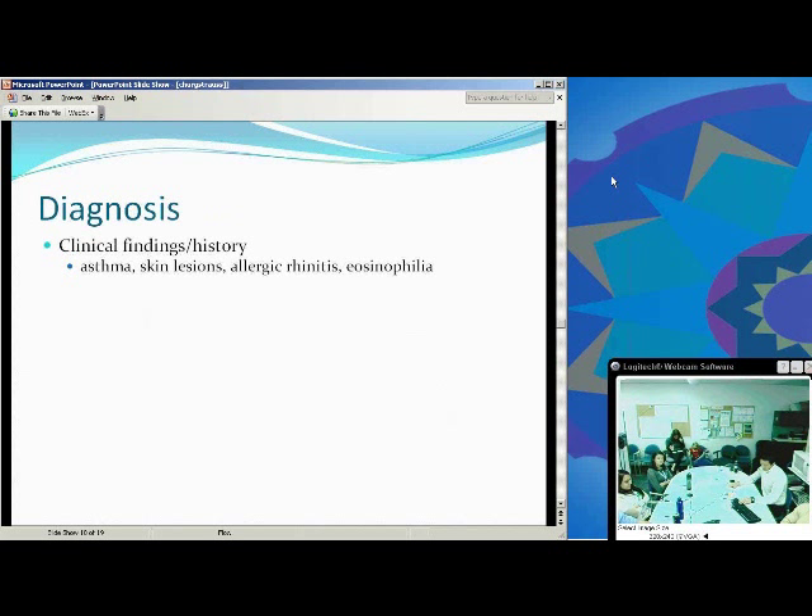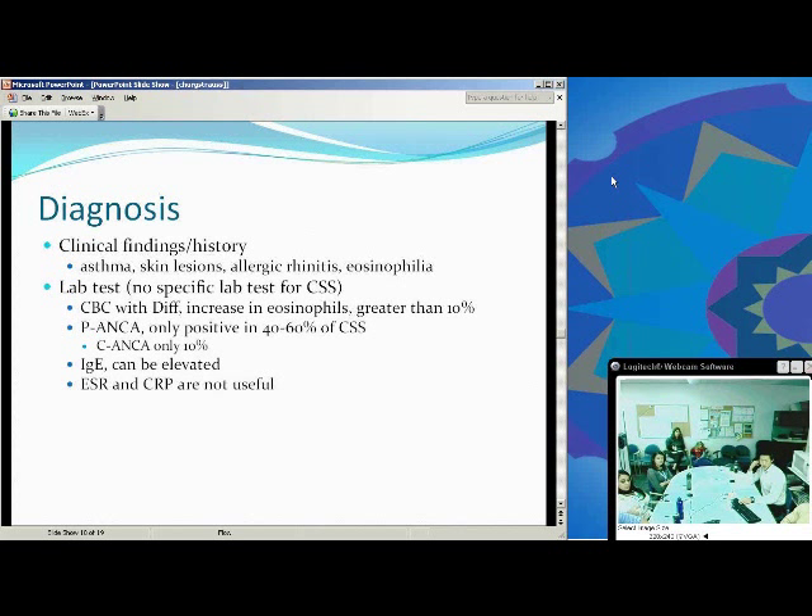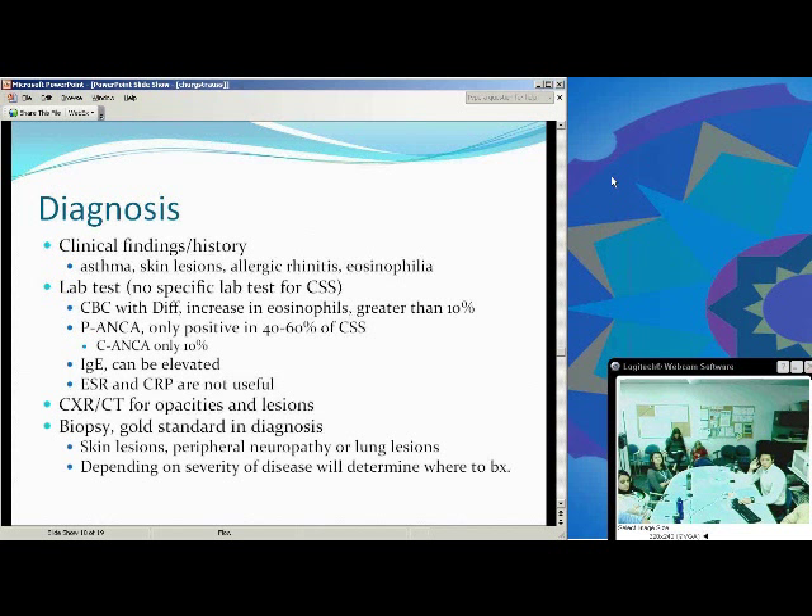For diagnosis, clinical history is obviously one of the most important things — such as asthma, age of onset, history of multiple steroids, skin lesions, allergic rhinitis, and cardiac symptoms. There's no specific lab test to prove Churg-Strauss, but a CBC with differential showing eosinophilia greater than 10 percent is highly suggestive. P-ANCA is only positive in 40 to 60 percent and C-ANCA in only 10 percent, so they're very non-specific. IgE can be elevated. Chest X-rays and CTs can find opacity lesions. Biopsy is the gold standard for definite diagnosis — skin lesions, peripheral neuropathy lesions, and lung lesions can all be biopsied.